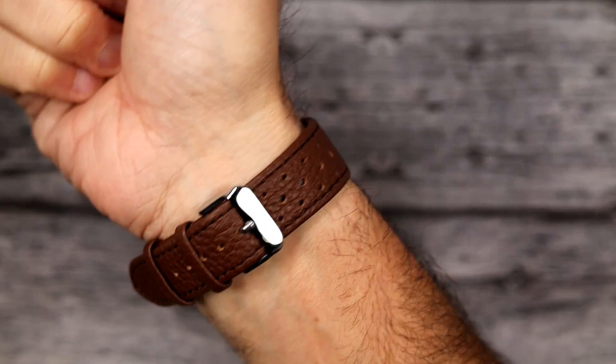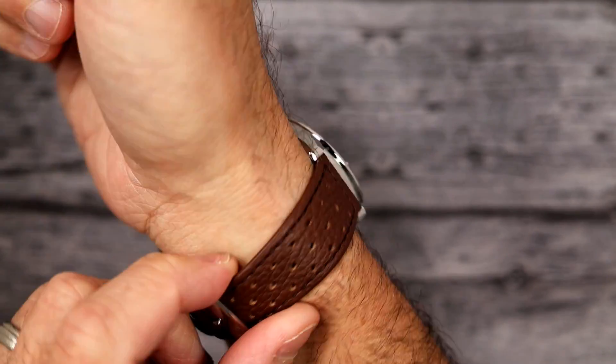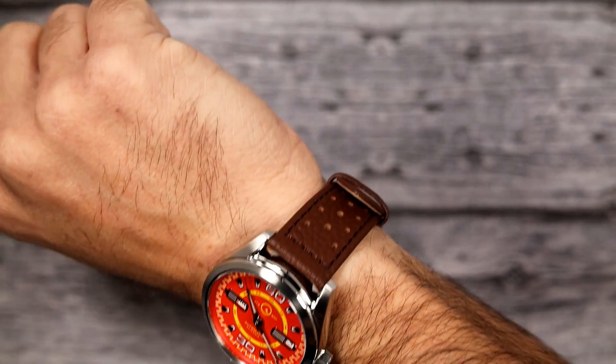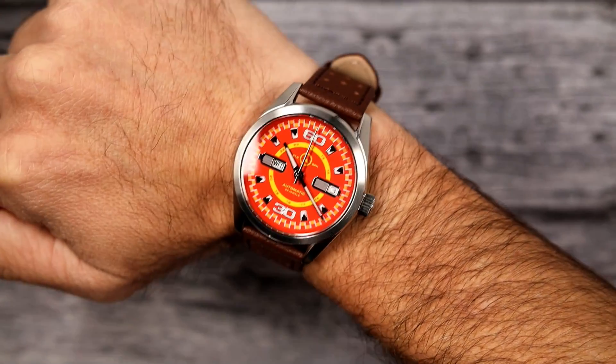It is BGW9 lume. The numbers, the indices, and the lume even come out from behind the grill on the day and the date windows. It looks awesome — such a good look, really sharp at night especially since it's BGW9, nice and cool blue. Here it is on my six and three quarter inch wrist. It fits me great. The strap is thin, but don't associate thin with being garbage quality. It's not a $50 strap by any stretch of the imagination — probably a $15 or $20 strap if sold separately — but it's very comfortable. Looks nice, really sharp.